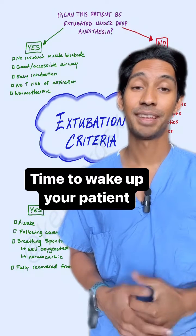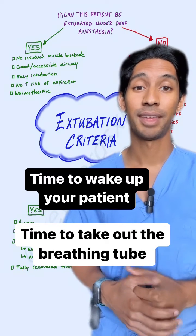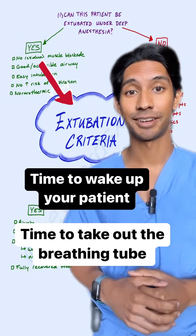Surgery is all done and it's time to wake up your patient. It's also time to take out the breathing tube. How do you know when it's safe? Well, that's where the extubation criteria comes from.